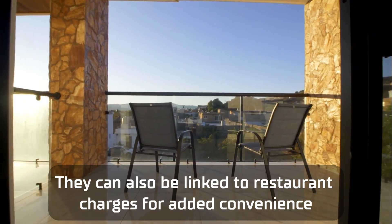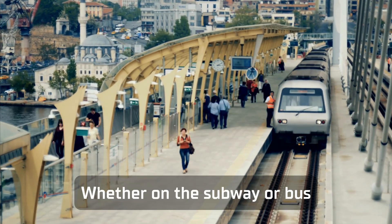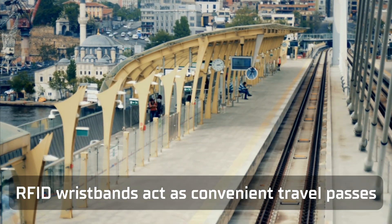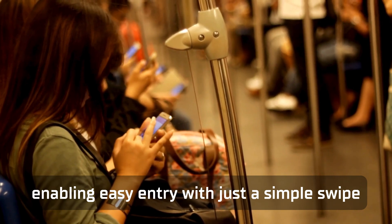They can also be linked to restaurant charges for added convenience. Whether on the subway or bus, RFID wristbands act as convenient travel passes, enabling easy entry with just a simple swipe.